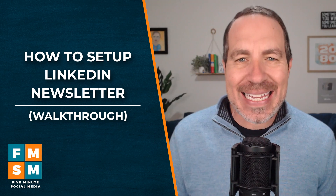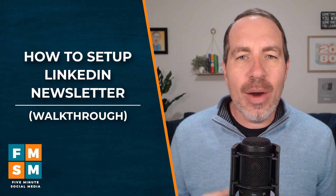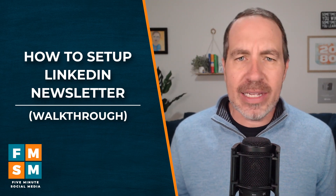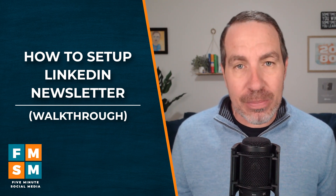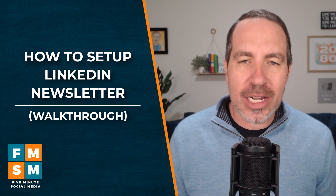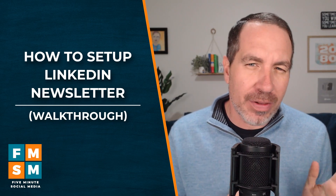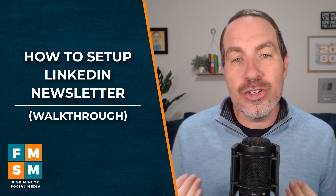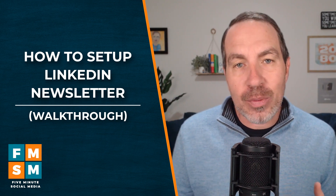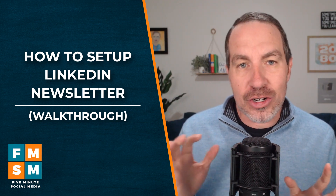My name is Jerry Potter — yes, it rhymes with the boy wizard — and in this video I'm going to walk you through how to set up a LinkedIn newsletter. A LinkedIn newsletter is relatively new, about a year or year and a half, and now they're available to everybody. LinkedIn has always had articles you could write, sort of like a blog on LinkedIn, but now you can have people subscribe to your newsletter and they'll get notified whenever you publish one of your articles.